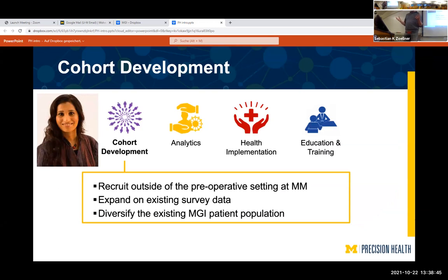There are four main components to the Precision Health effort. The first is cohort development, led by Brahmar, primarily aimed at increasing and diversifying MGI participation. MGI so far has been very opportunistic in its sampling, resulting in an unrepresentative sample. Making it more representative is one of the main goals.